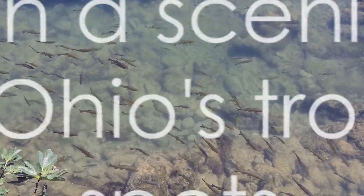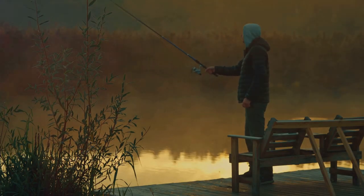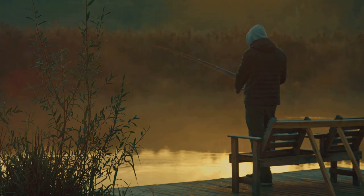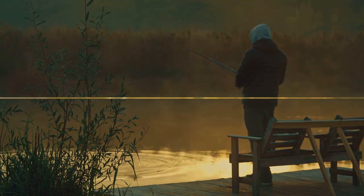So, are you ready to explore the best trout fishing spots in Ohio? Each destination offers unique fishing opportunities, picturesque views, and a chance to reel in a prized catch. Sit back, relax, and let's embark on an exciting journey through Ohio's top trout fishing spots.